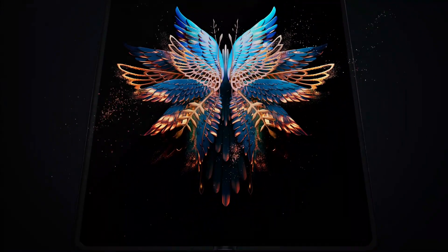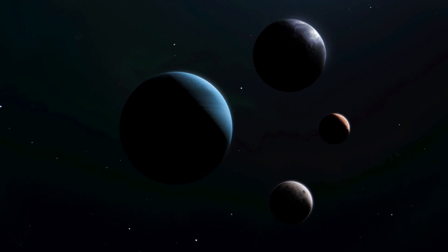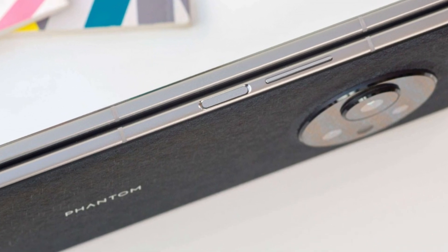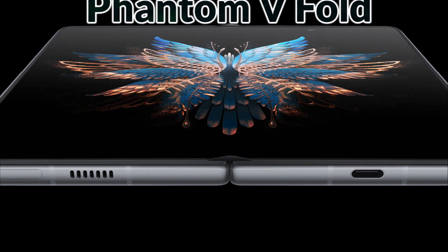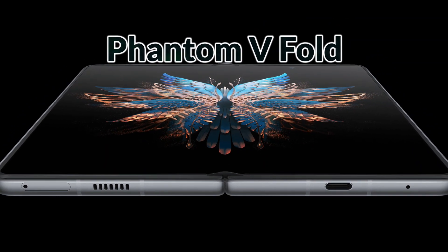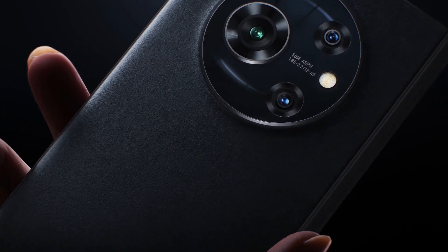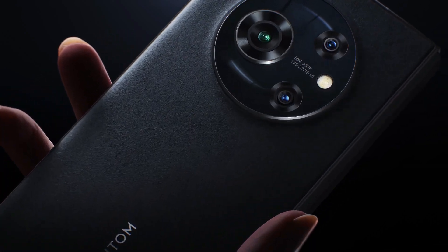The design of any phone is its most important element, which attracts customers. The Tecno Phantom V Fold features a side-mounted fingerprint sensor. On its right side, a power button and volume rocker can be seen. At the bottom there is a microphone, USB Type-C port, dual SIM tray, and stereo speakers. At the top, a microphone can also be seen. On the back of the phone, there is a triple camera setup in a large circle, in which three cameras are merged, along with an LED flash and Phantom branding.